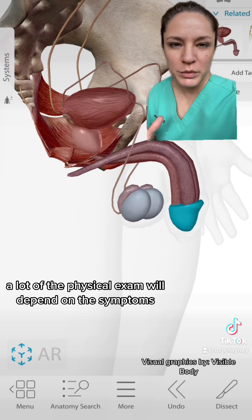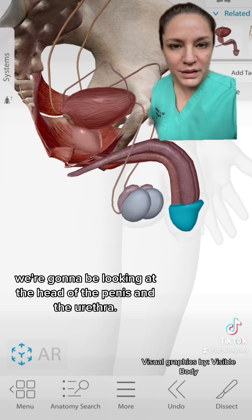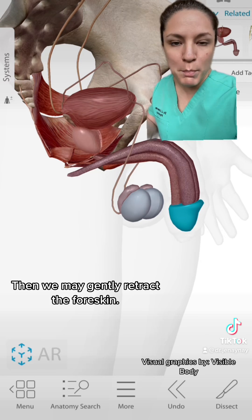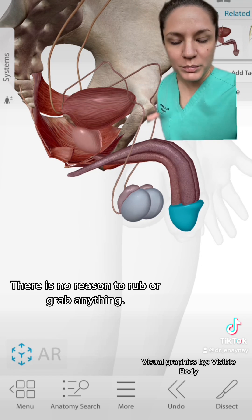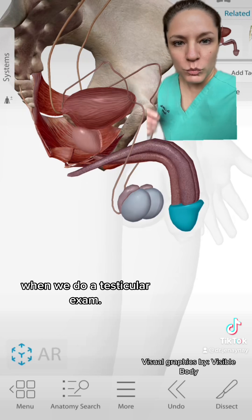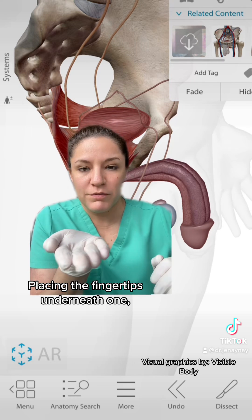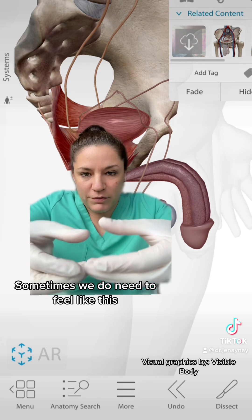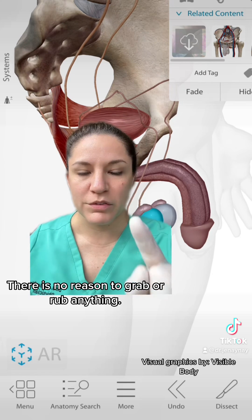When we do an examination of the male pelvis, a lot of the physical exam depends on the symptoms and what we're looking for. For an STD, we look at the head of the penis and the urethra. If you have a foreskin and haven't been circumcised, we may gently retract it. There is no reason to rub or grab anything - we use palpation with only the finger pads. For a testicular exam, each testicle is examined one at a time, placing fingertips underneath and gently palpating. Sometimes we palpate this way to also feel the seminal vesicles. There is no reason to grab or rub anything.